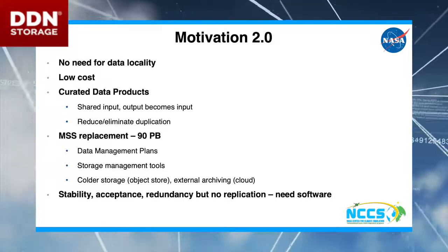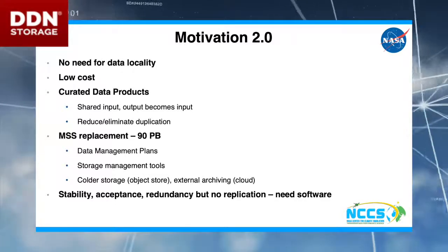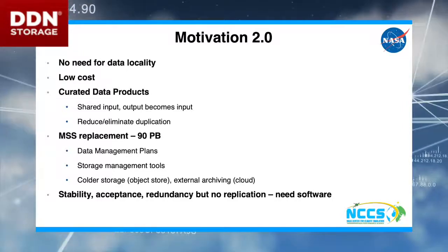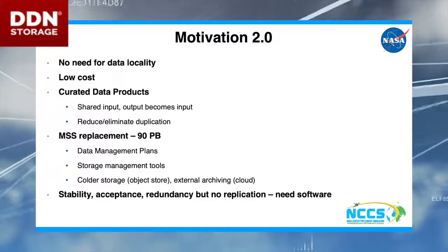We're also trying to do some work with our mass store system. One of our philosophies is you can't do analytics on data that sits on tape. So as much as possible, we are trying to pull that data off tape, get it on disk somewhere, so that folks can actually use it.